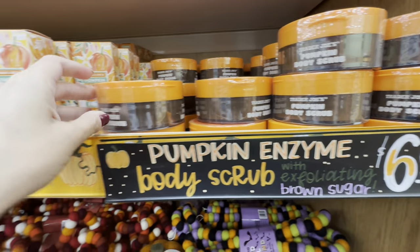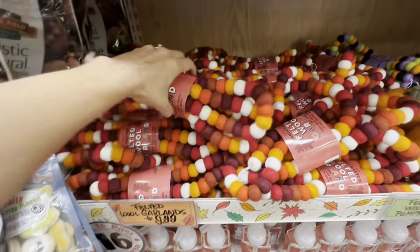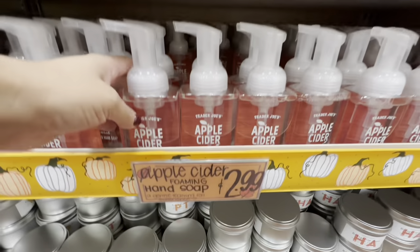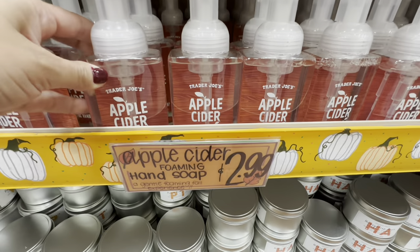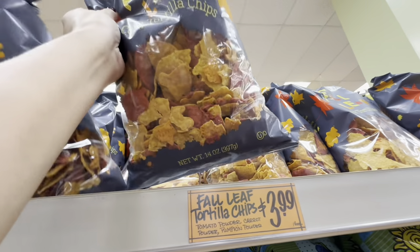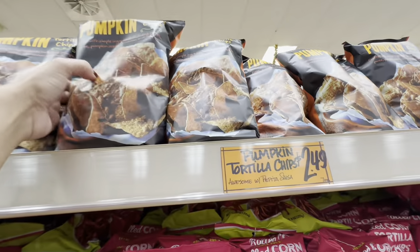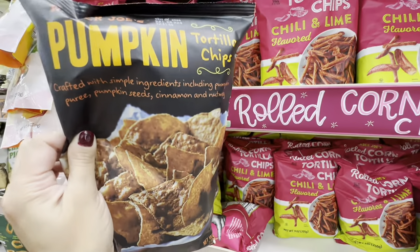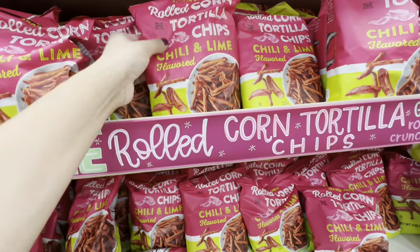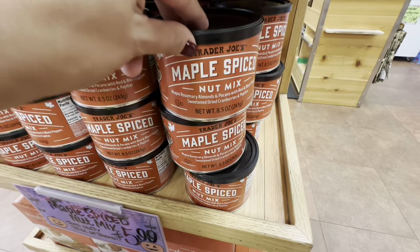They had some fun stuff as well — pumpkin body butter and body scrubs, and moisturizing cream for $4.99. They had some cute garland in two different colors. They had this apple cider soap — I was tempted, but it was bare on the outside; I wish they had put some type of pattern on it. Some fall leaf tortilla chips for $3.99 — we get those every year. They also had pumpkin chips. I've seen a lot of people post about these chili and lime chips, so I had to get them. The woman in front of me got them, so I grabbed them too.